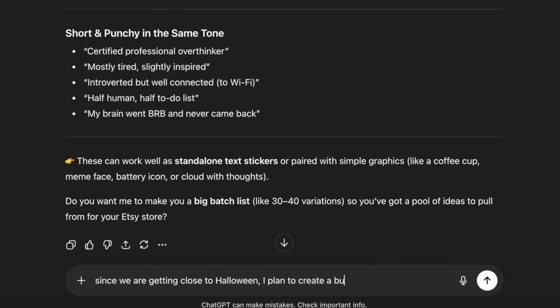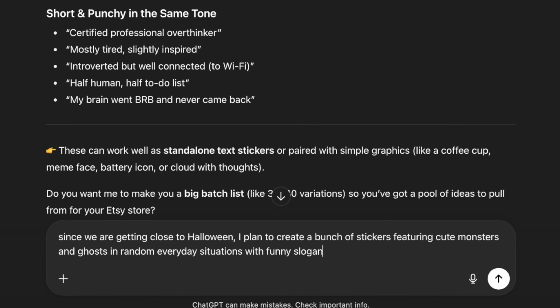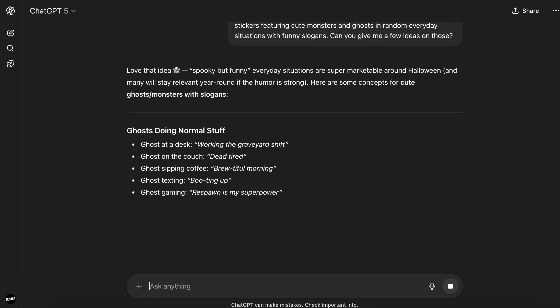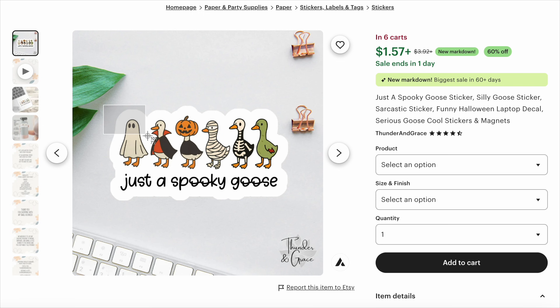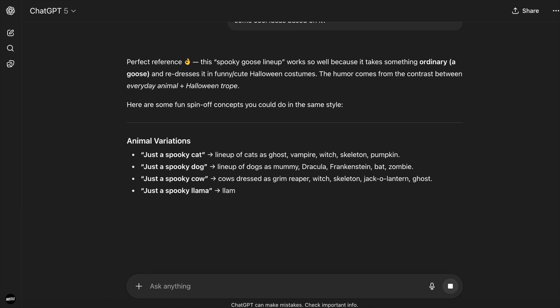For example, since we're getting close to Halloween, I plan to create a bunch of Halloween-themed stickers featuring cute monsters and ghosts facing random everyday situations with funny slogans. You just lay down your plan and ask for a few ideas. I basically use ChatGPT to take care of the entire brainstorming process — you can bring examples and references into the conversation and it works out to be a pretty seamless workflow.